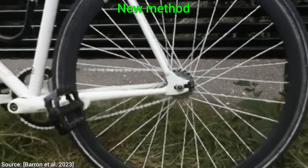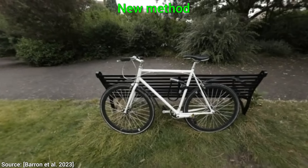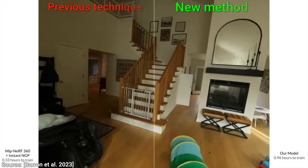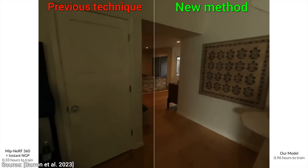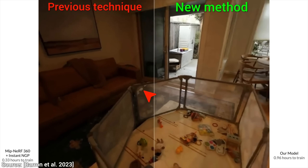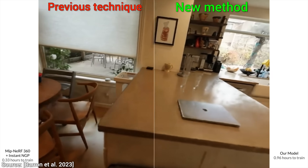Oh my, that is outstanding. But wait, is it only better on thin structures, or is it generally better than this previous technique? Yes, thin structures are still present, but the new one is significantly better in terms of quality. Wow! And this is just one year and one more paper down the line. Very impressive.